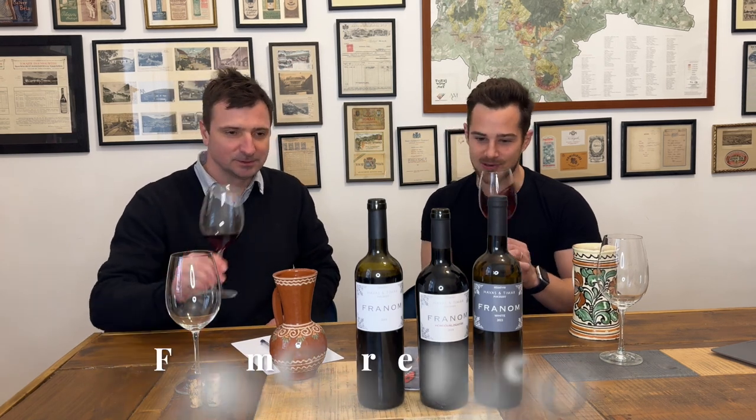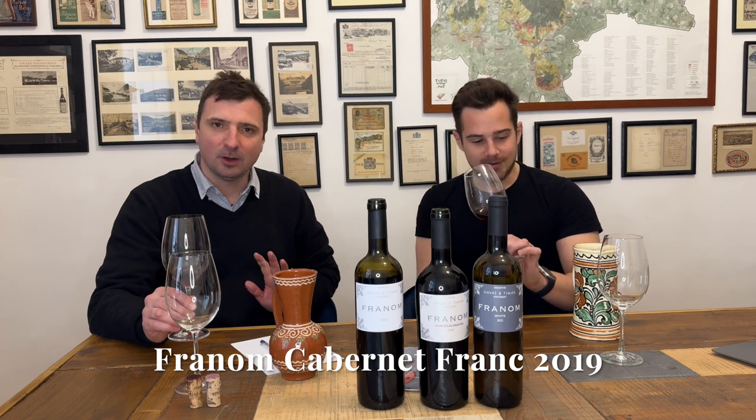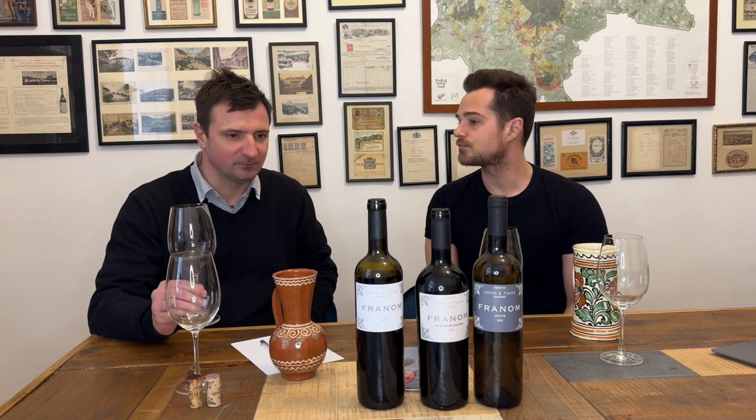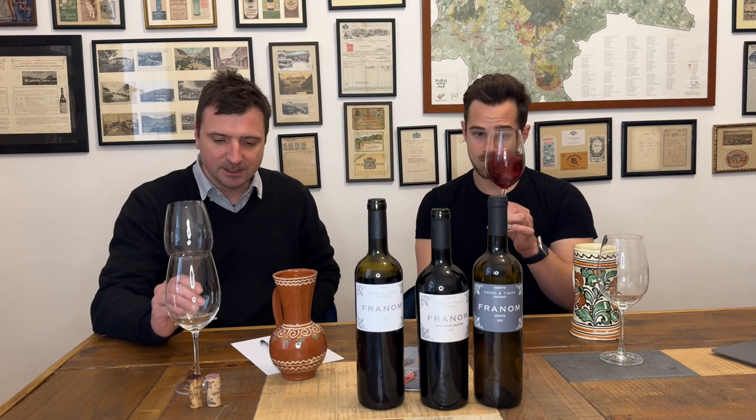Vintage 2019, 100% Cabernet Franc. Cabernet Franc has this beautiful chocolatey aroma, cocoa powder aroma, from the long barrel aging. This is now a five-year-old wine, so a good amount of bottle aging as well. It developed secondary and tertiary aromas. It is still very fruity — lots of blackberry — but also a little bit of that horse stable smell in the background. I know it doesn't sound good, but as a package it's really beautiful. Everything is in moderation, and that's what makes it perfect.